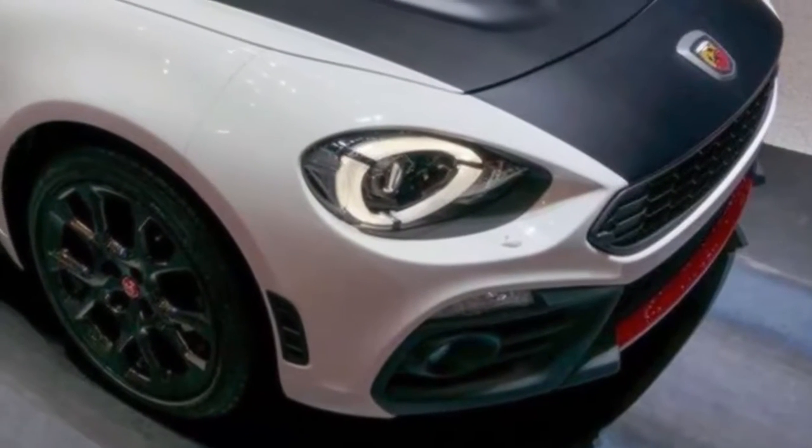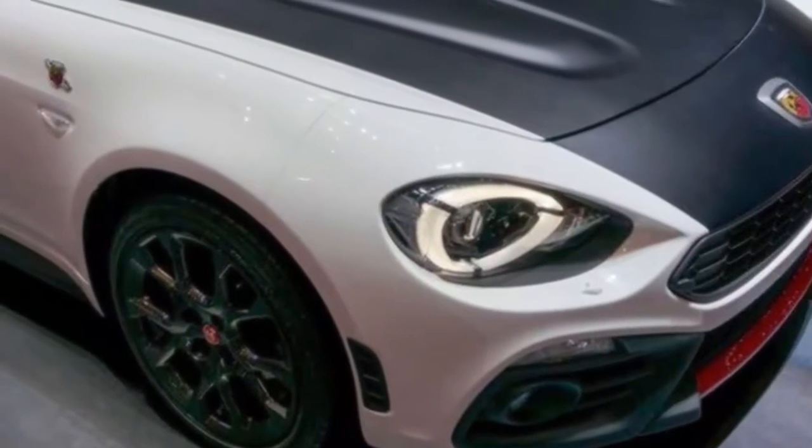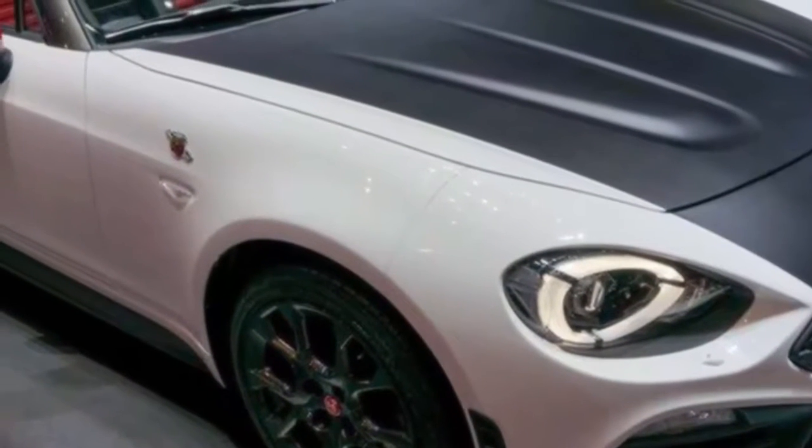Brembo four-piston calipers are optional, and the U.S. model keeps the European Abarth's retro touches like the black hood.